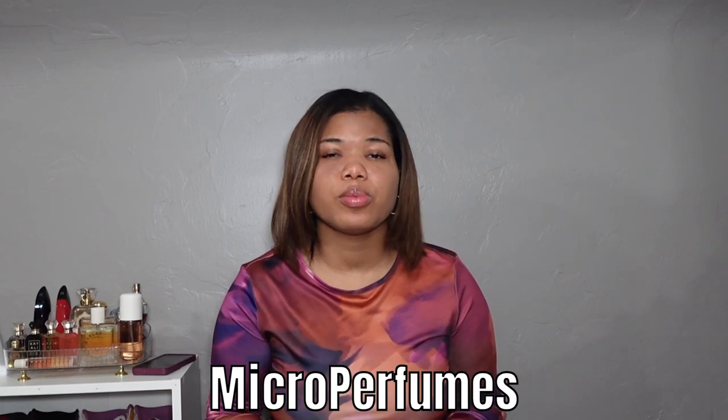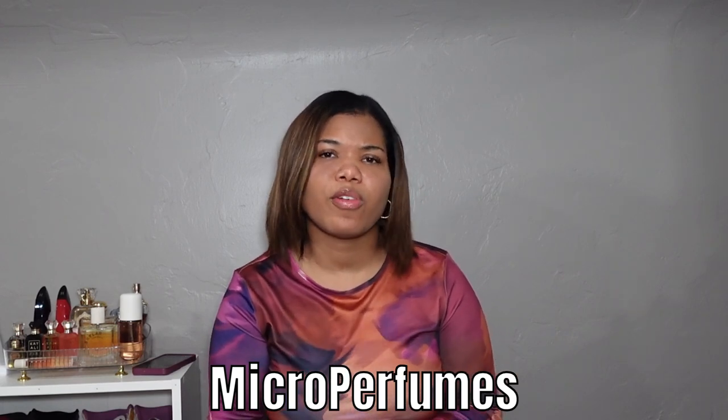Hi Finds Family, welcome back to the channel and welcome if you are new. This video will be on a company called Micro Perfumes. I've seen this company off and on for a while — different advertisements on YouTube and Instagram — but I've never tried them before. I was curious about them, but I wasn't sure if it was legit or if the fragrances were authentic, so I didn't want to risk trying them without doing more research.